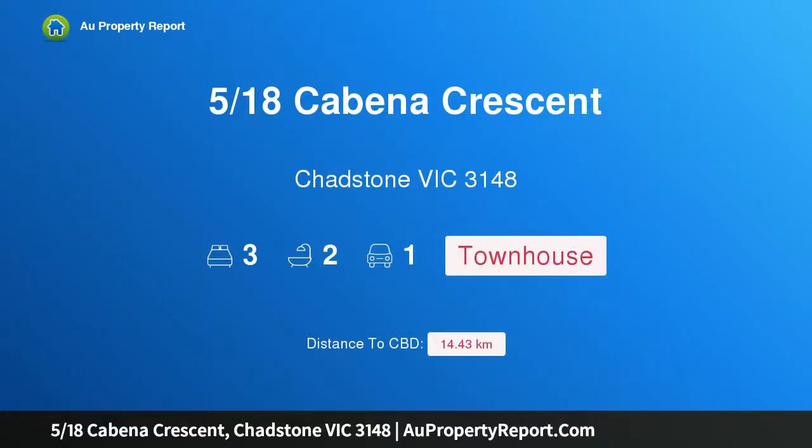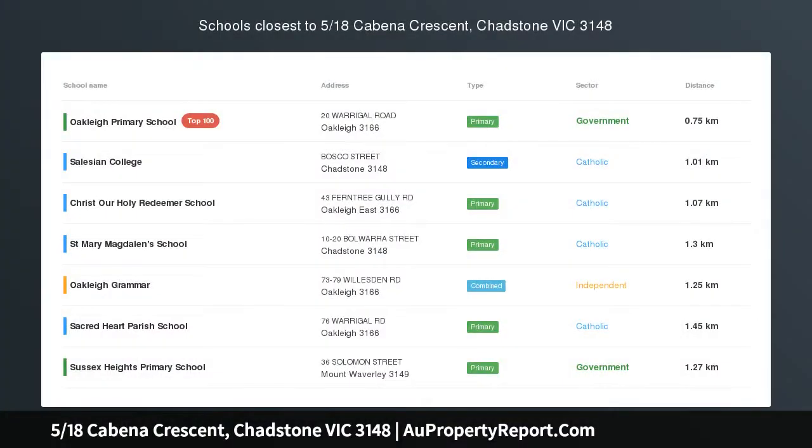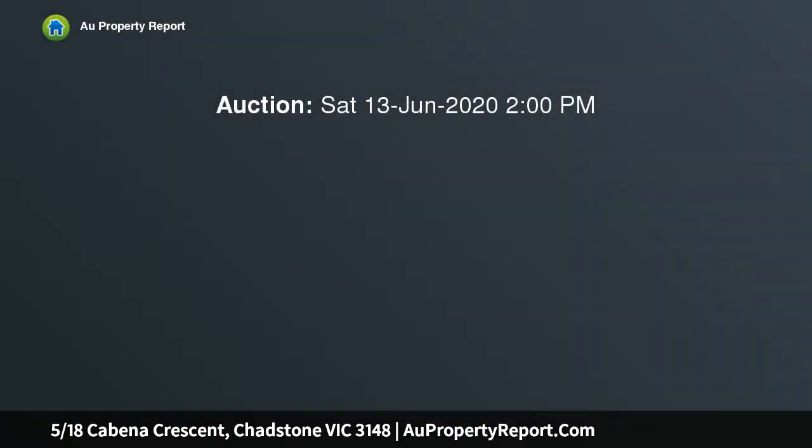Hi, I am glad to introduce Property 5/18 Cabena Crescent, Chadstone Victoria 3148. Enter Chadstone and Enrich Your Lifestyle.